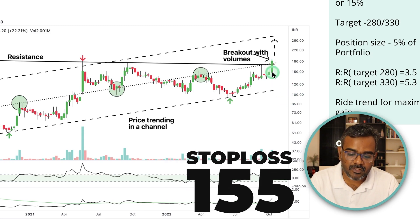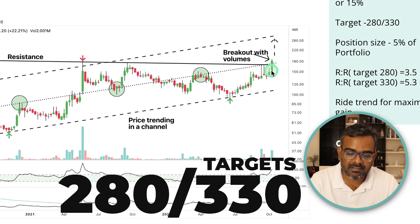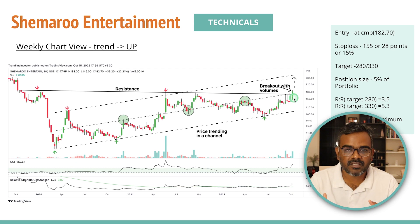₹155 is the hourly swing low — the stop loss on the weekly chart would be too wide, so I'm using the hourly. It's already a 15% stop loss, which is big for me. If it hits, I'll get out and wait for consolidation to re-enter. The first target is around ₹280, around the channel support and previous swing resistance. The second target is around ₹330. This is a long-term story — ride the trend for maximum gains. Risk-reward is around 3.5x for the first target and around 5x for the second.